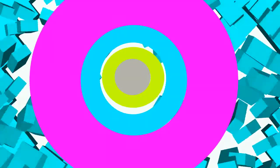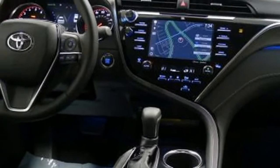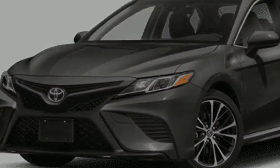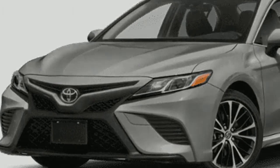Incorporates electronic stability control, a backup camera, side mirror turn signals, blind spot monitoring, integrated turn signal mirrors, brake assist, daytime running lights, overhead airbag, and delay off headlights.